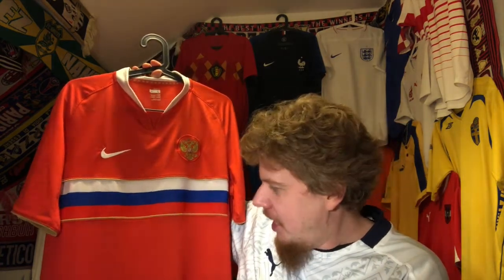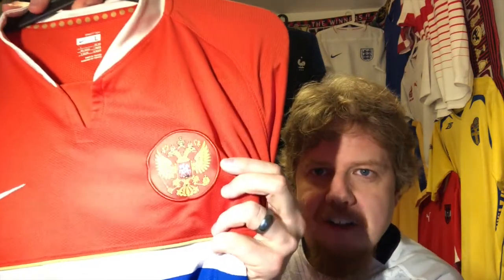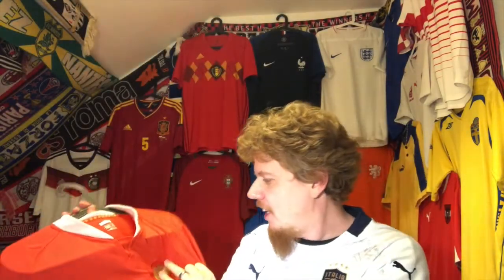It serves its purpose perfectly. It's a really nice jersey — just look at the crest, how nicely it's done and stitched on. I like the collar actually, it's quite nice.